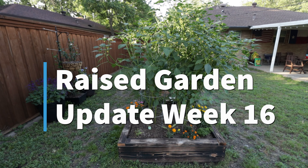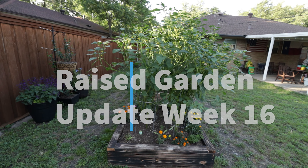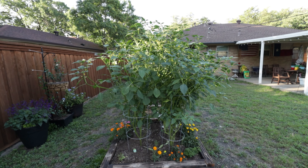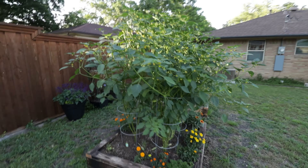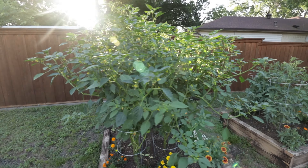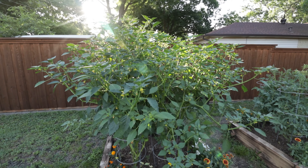Alright, this is an update video on my garden. As you can see from the last video, we have a big-ass tomatillo plant. Look at this — the sun's coming up.